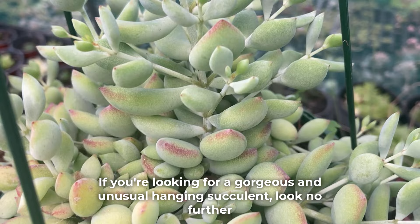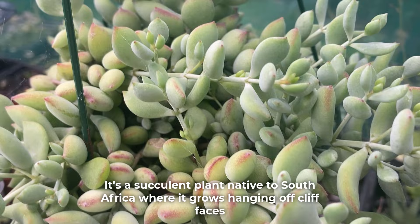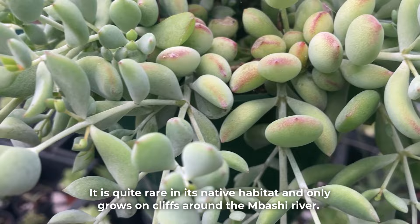If you're looking for a gorgeous and unusual hanging succulent, look no further. Cotyledon pendens is one stunning plant with amazing flowers. It's a succulent plant native to South Africa where it grows hanging off cliff faces, which is why it's commonly referred to as Cliff Cotyledon.